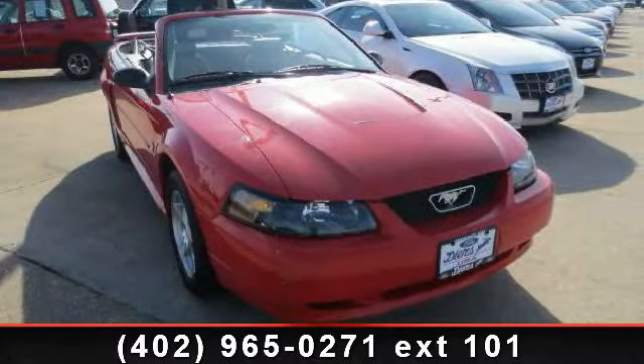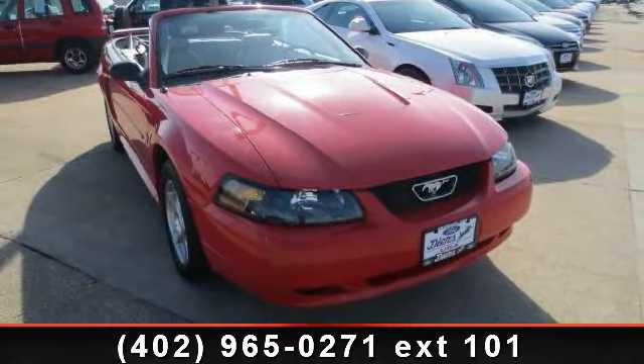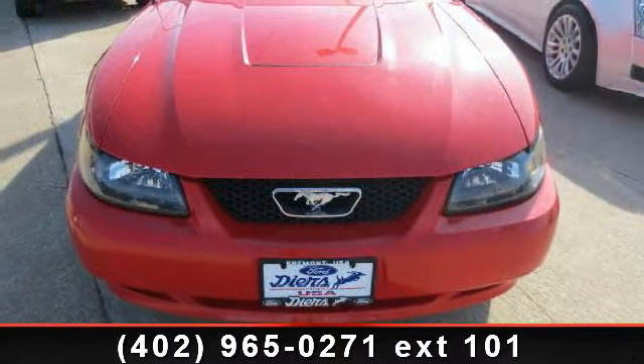Step into the 2003 Ford Mustang V6. If you are looking for a first-rate auto, this one could be yours today.